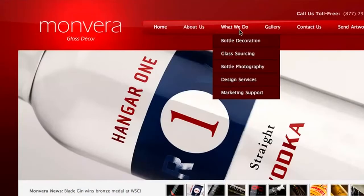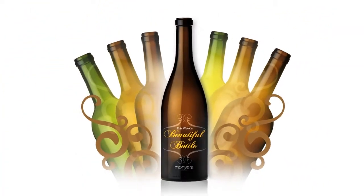And for more information about screen printing and other bottle decoration options, browse the section of our site called 'What We Do.' Thanks for watching and we'll see you again soon with more beautiful bottles.